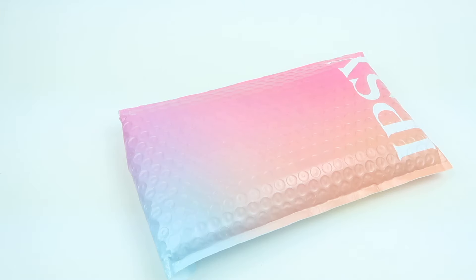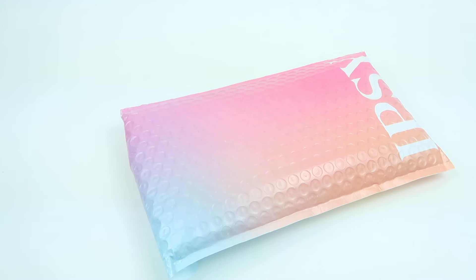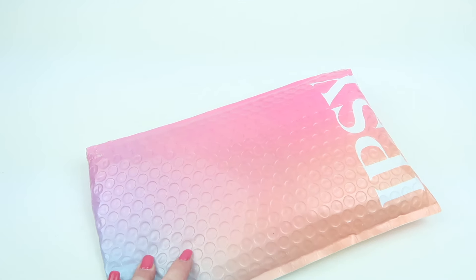This is my review and unboxing for Glam Bag by Ipsy. This subscription is $14 a month. This is my February 2024 unboxing — you get five deluxe beauty samples and you get to choose one of them. Sometimes there's a full-size product or two in there. I did receive this for review, so let's take a look.